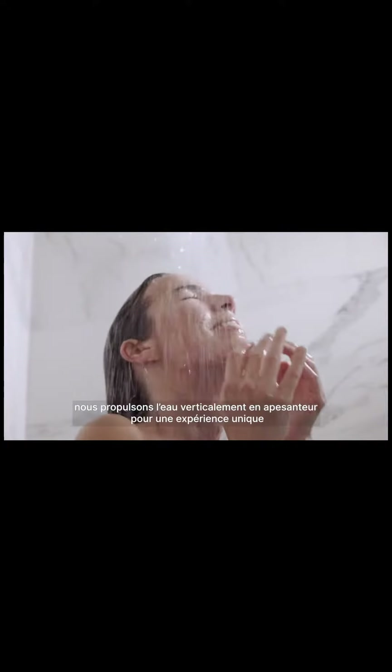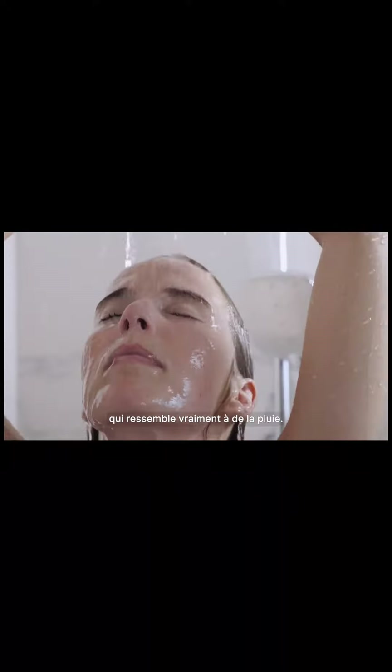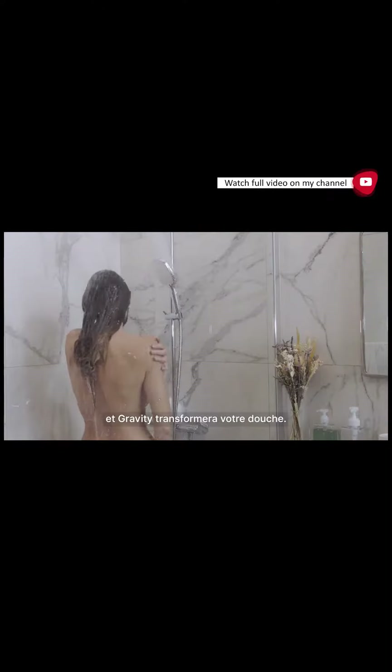Vertically into weightlessness for a unique experience that really feels like rain. Adjust the angle, adjust the pressure, and it will transform your bathroom.